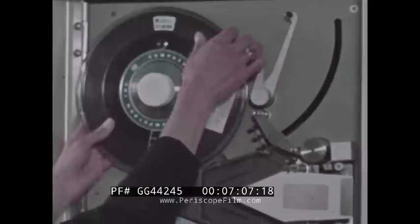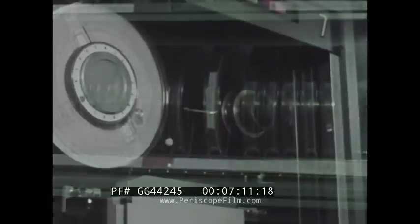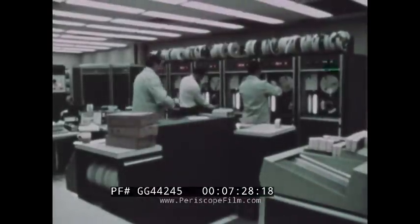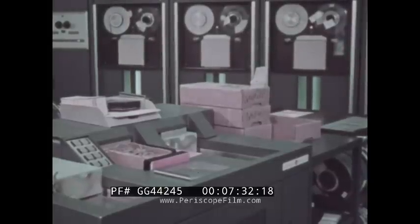When all 10,000 employees have been paid, you remove the payroll instructions from the computer's memory and store them for future use in coded form on cards or tape. Then you put in a different set of instructions for a different job. It might be a program that decides how many hubcaps Supersonic should manufacture in the next month, based on facts such as sales reports and inventories instead of hours worked and rate of pay.